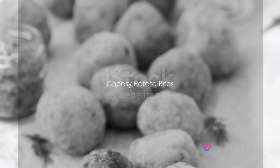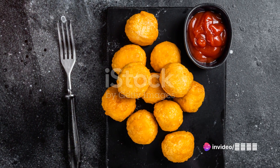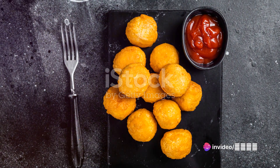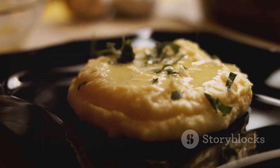Start with 300 grams of skinless potatoes, 50 grams of cheddar cheese, 90 grams of cornstarch, and a quarter teaspoon of salt. Combine these ingredients to create the first snack, a delightful cheesy potato bite.